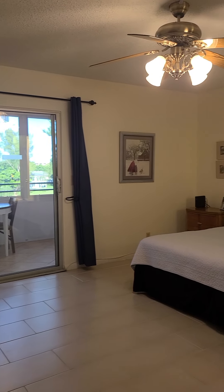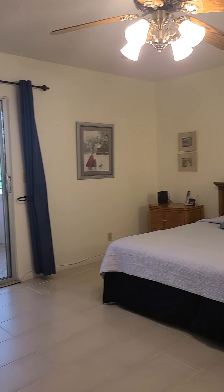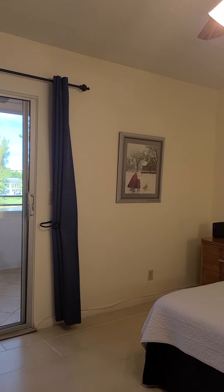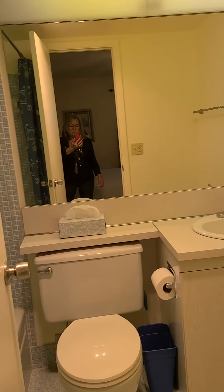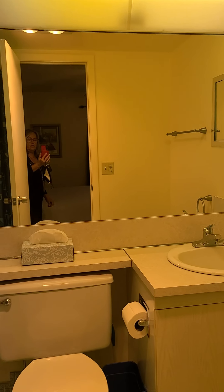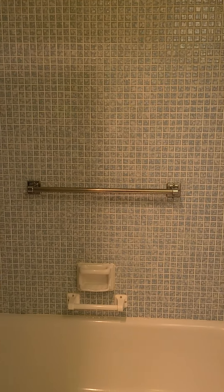Spacious master bedroom. Again, we have the same tile throughout — very nicely done. Here is the master bathroom. Also original, but very well maintained. We have the tub in here.